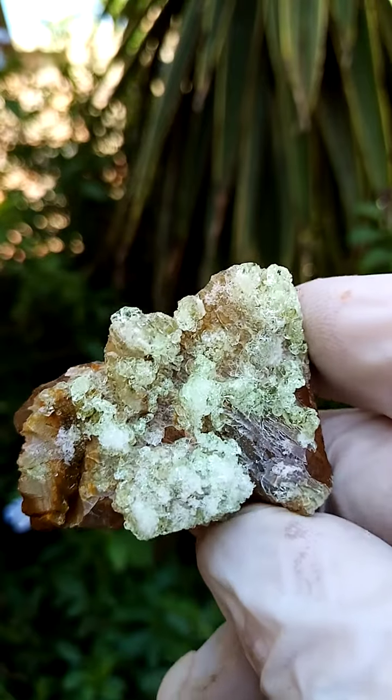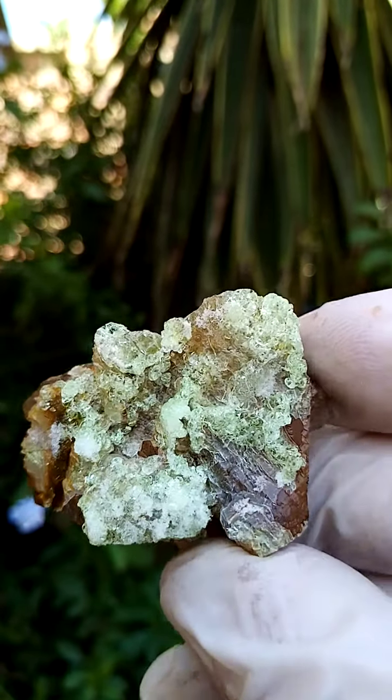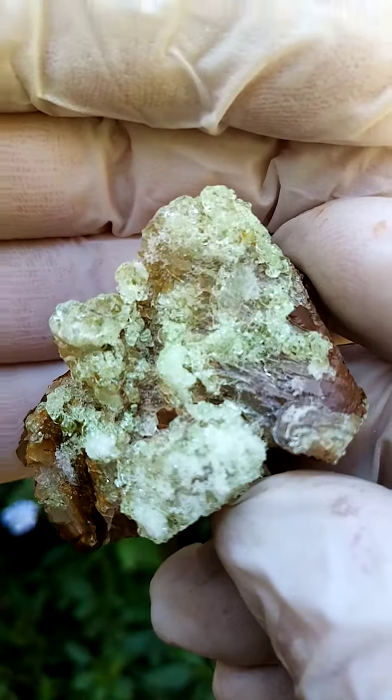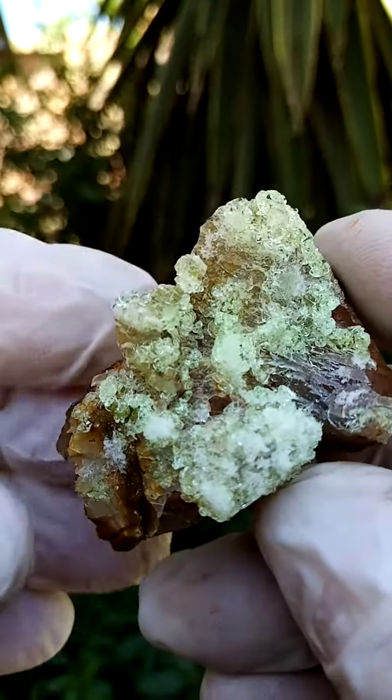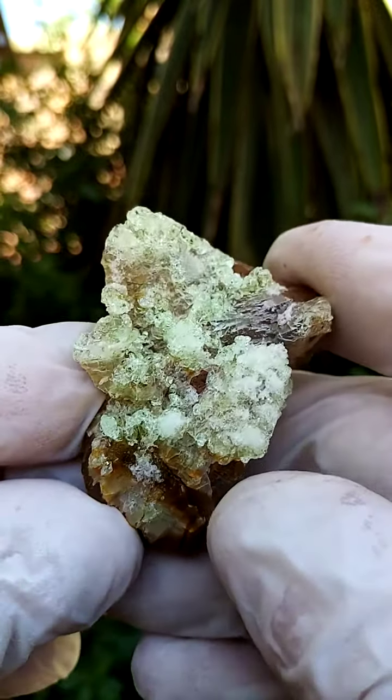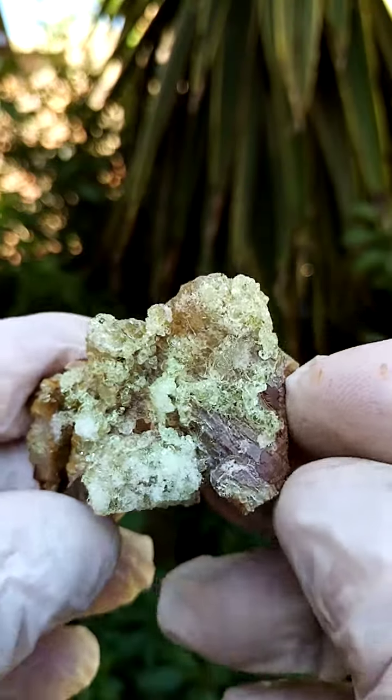In this case I don't see any schorl tourmaline here. Typically from this deposit we'd find some schorl tourmaline. If you zoom into my still pictures on eBay, it's magnificent material.